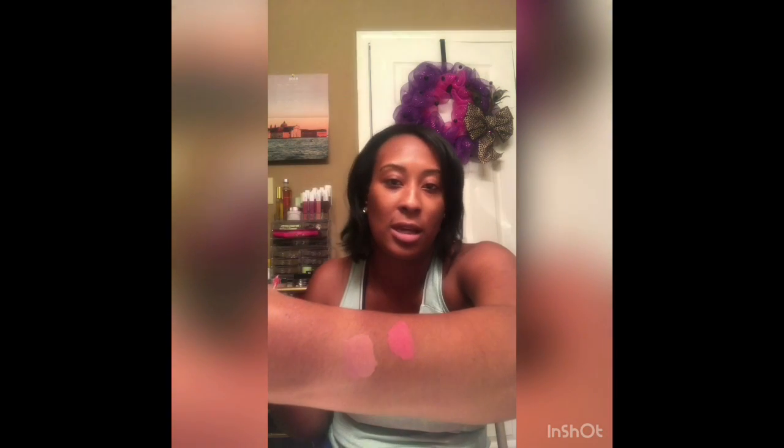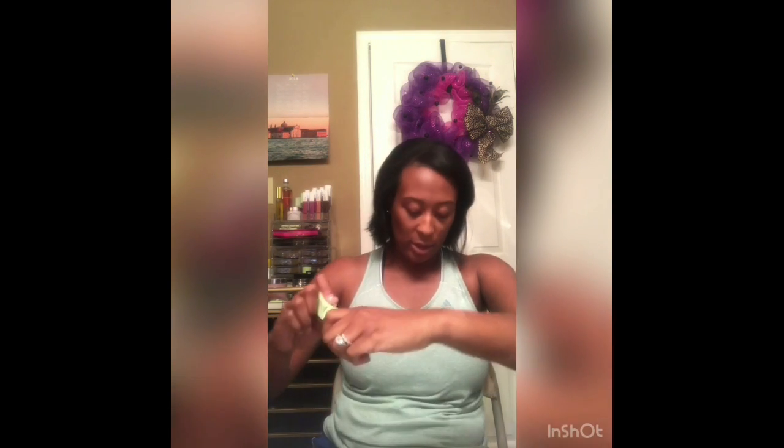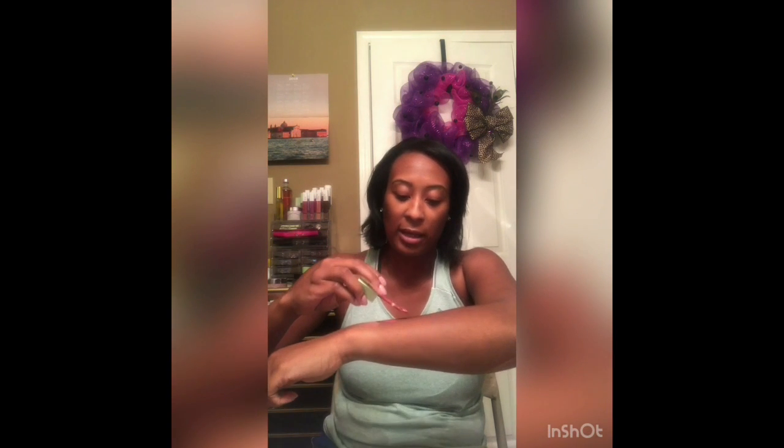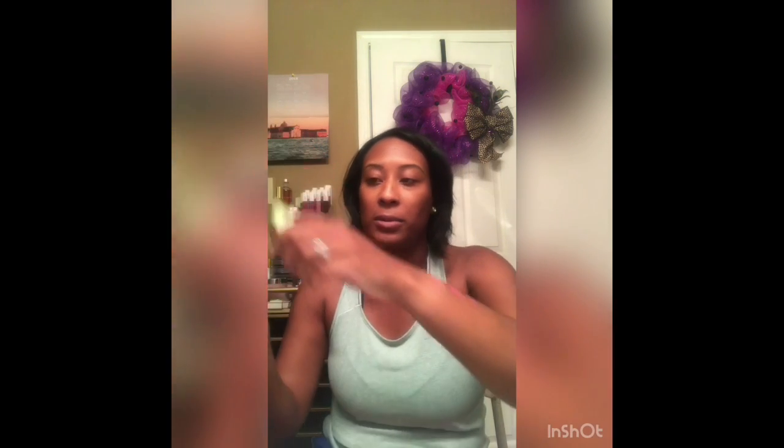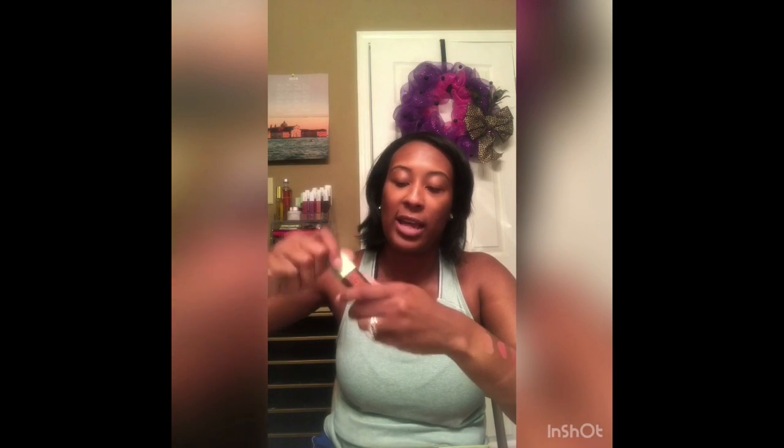Another one I want to try is called Really Rose — it's more of a pink, rosy color. I like this one too; I have a feeling I'm going to like all of these. I'll probably be wearing them a lot for fall. Next is Evening Rose, which was right next to Really Rose. This one is just a tad bit darker — you might not be able to see the difference on camera, but it is slightly darker.